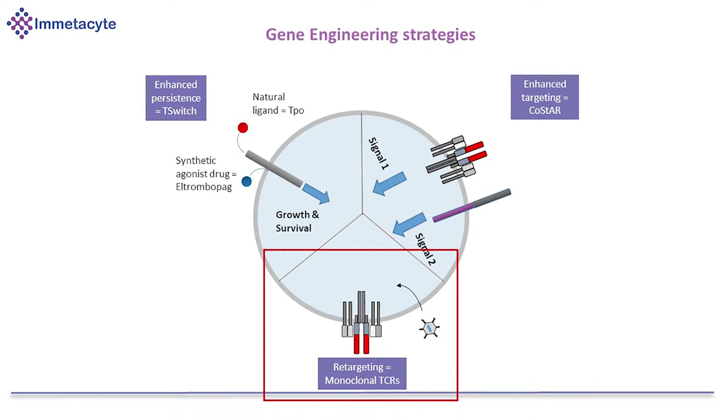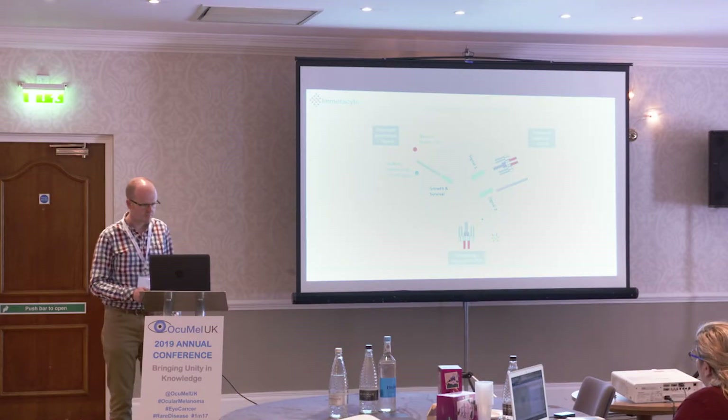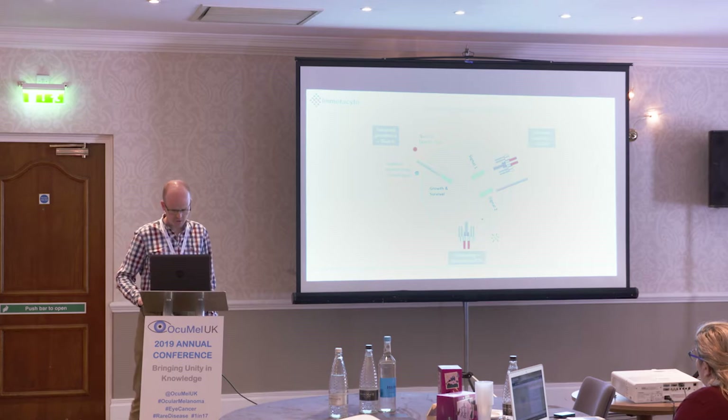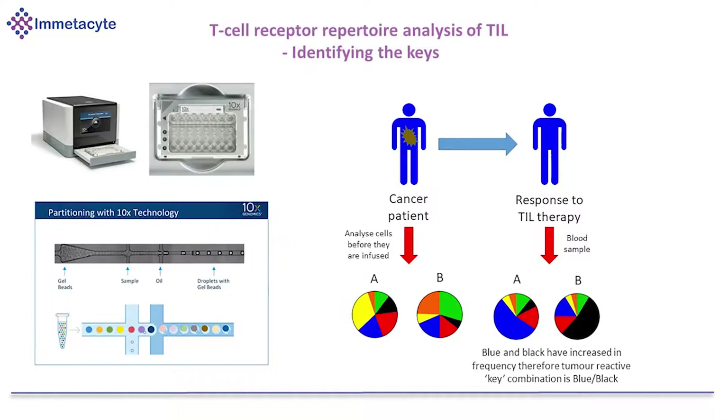We're thinking of a number of strategies to enhance the immune response to these types of tumours which are less able to be recognised by your immune system. The first is what we call monoclonal TCRs — identifying the keys involved in recognising cancers and giving other cells the right keys to be able to do the job. We currently use a piece of equipment that takes T cells from the patient and runs them through the machine, encapsulating them in tiny droplets of oil.